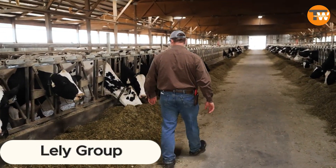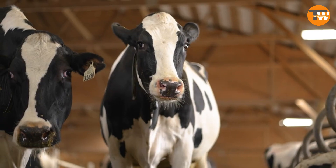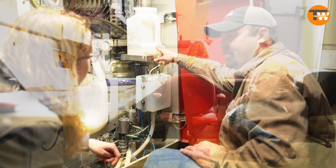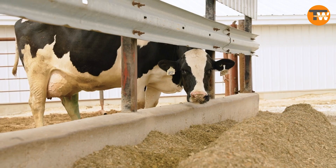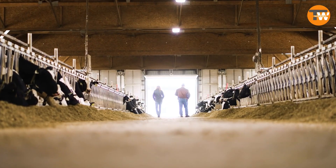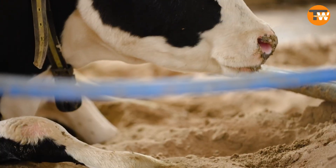Lely Group is revolutionizing dairy farming with their cutting-edge automation system. Cow's milk makes up 81% of global milk production, and with dairy consumption projected to rise until at least 2030, innovations like this are timely. This system isn't just a win for farmers — it empowers cows too. They get to choose when to eat, drink, unwind, or be milked.